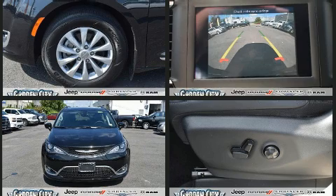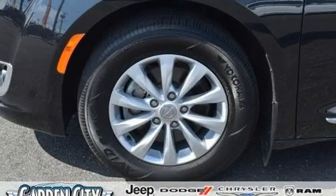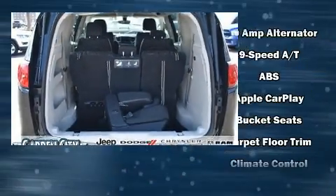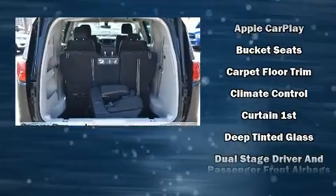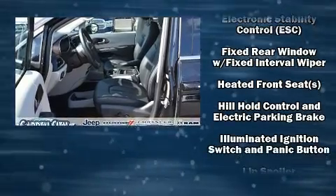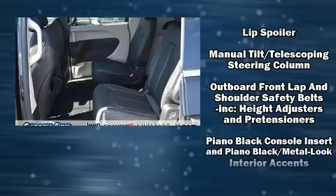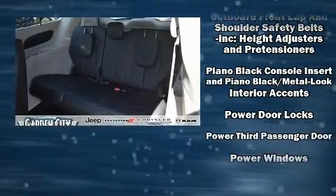Storage solutions are integrated throughout the interior, demonstrating thoughtful attention to detail. Chrysler also prioritized safety and security by including dual front impact airbags with occupant sensing, head curtain airbags, traction control, brake assist, ignition disabling, and four-wheel disc brakes.